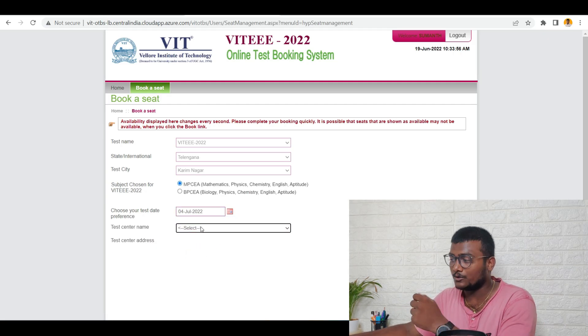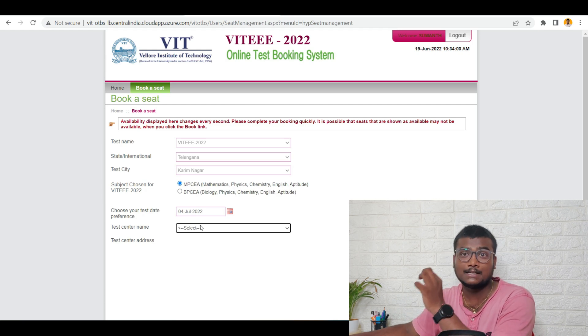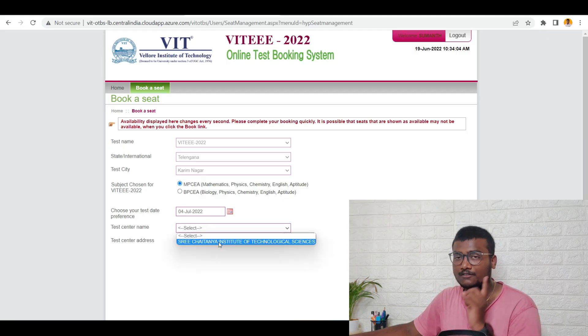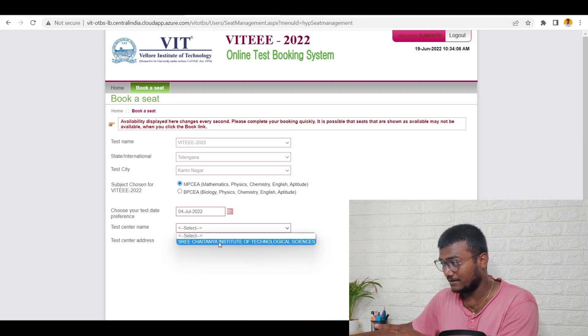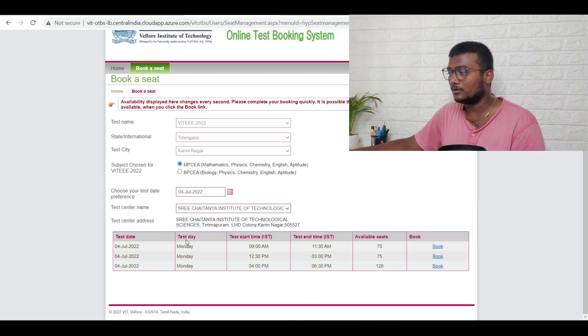Now you have to select the center name — whatever centers are available in that particular city on that date will be shown here. There is only one center available in Karimnagar on that date: Sri Chaitanya Institute of Technology and Sciences. Just click that. The address is already given. On the 4th, you have three slots: 9 a.m., 12:30 p.m., and 4 p.m. My cousin asked me to book the 12:30 p.m. slot, so just click on book.